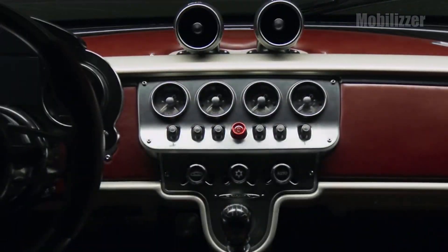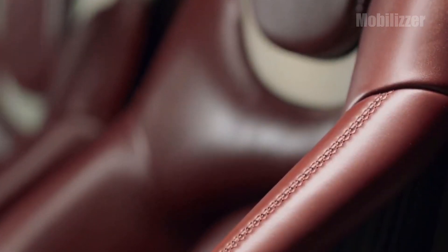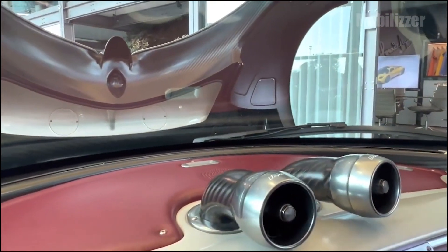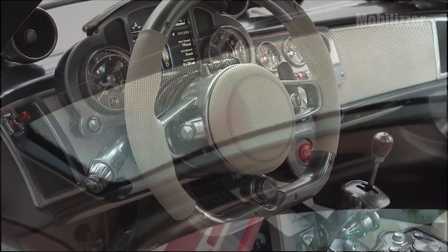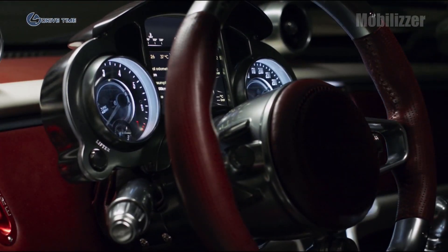Utopia's interior looks simple but carries a modern retro concept. The interior of Pagani's hypercar is covered with premium leather, aluminum, and carbon fiber. This car is not fitted with a large head unit screen like a modern car. The digital screen is embedded in the instrument panel with a retro style. In addition, the steering wheel is also made simple and retro with aluminum material.